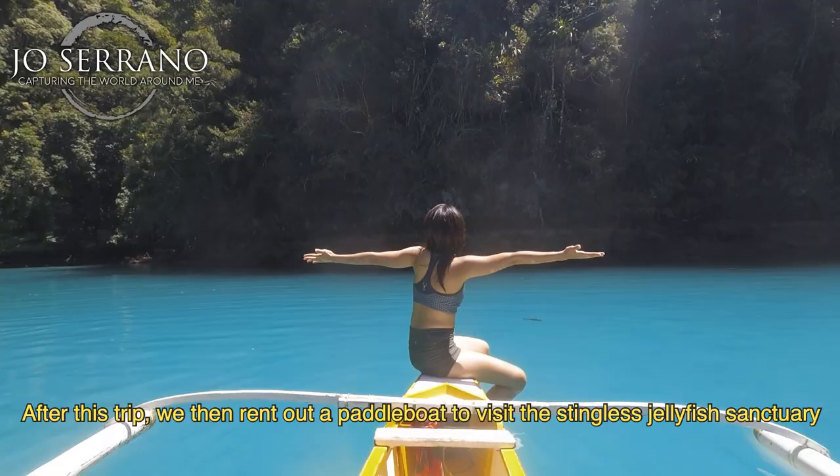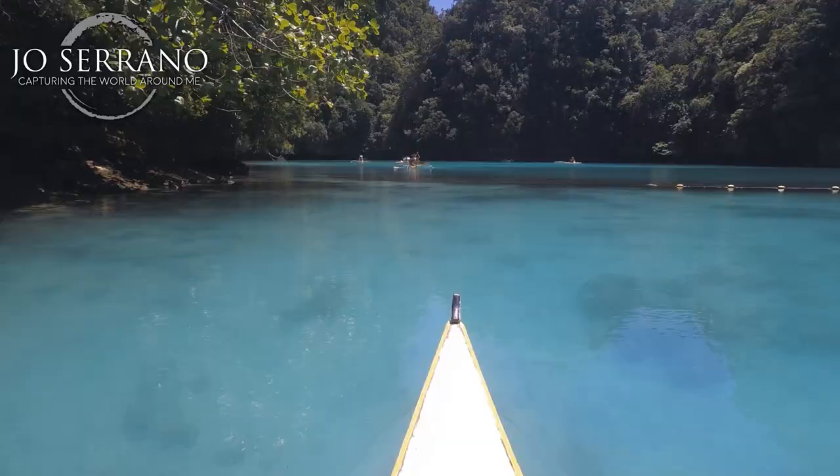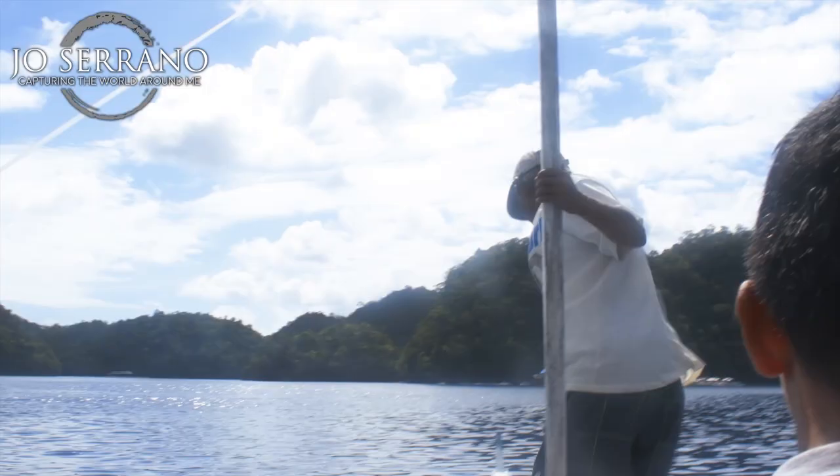After this, we rented out a paddle board to visit the Stingless Jellyfish Sanctuary. It will take you around 20 minutes to head to the area, and you can choose to help paddle so you can reach the destination faster. The stingless jellyfish are usually abundant during April or May summer season. You can touch these gentle creatures, but never ever lift them out from the water.